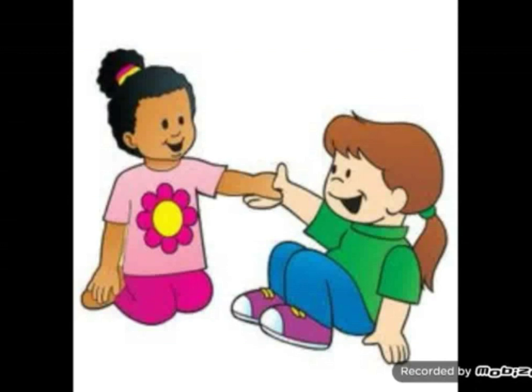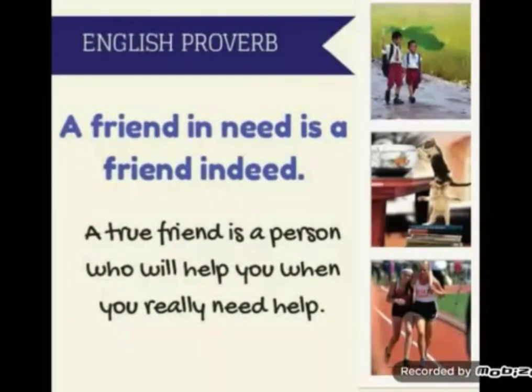Imagine if everybody takes a stand to help each other selflessly — selflessly means without any condition, without any demand, out of our own free will. If everybody in this world takes a stand to help each other, this world will surely be a beautiful place to live in. If you have come across this English proverb: 'A friend in need is a friend indeed.' A true friend is a person who will help you when you really need help.